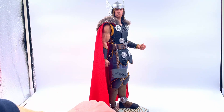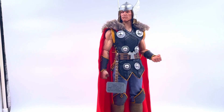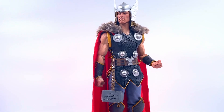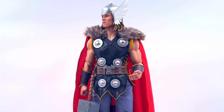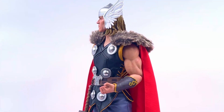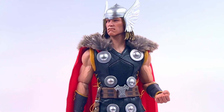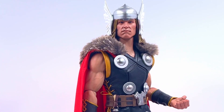Very, very impressed with this figure. Like I said, I was on the fence with this one for a long time — I hummed and hawed about buying it. I am so pleased I've picked it up. This is one of my favourite pieces now in my collection. Let us know what you think of this Sideshow Thor 1/6 scale figure. Thank you very much for watching — that is your lot, and I will catch you next time. Take care.